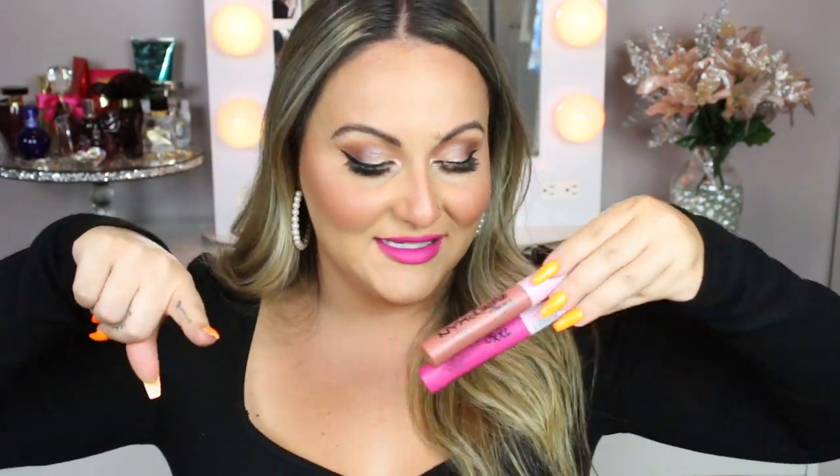I feel like a lot of my NYX reviews are bad, but I'm obsessed with these. I think these are really, really nice. I give these 100% a thumbs up. I think you need these and I think they're super affordable. Honestly, it feels like a high-end product — it really feels like a high-end product with how pigmented it is, how comfortable it is. I give these a thumbs up and I think you guys should go out and get them and let me know what you guys think.